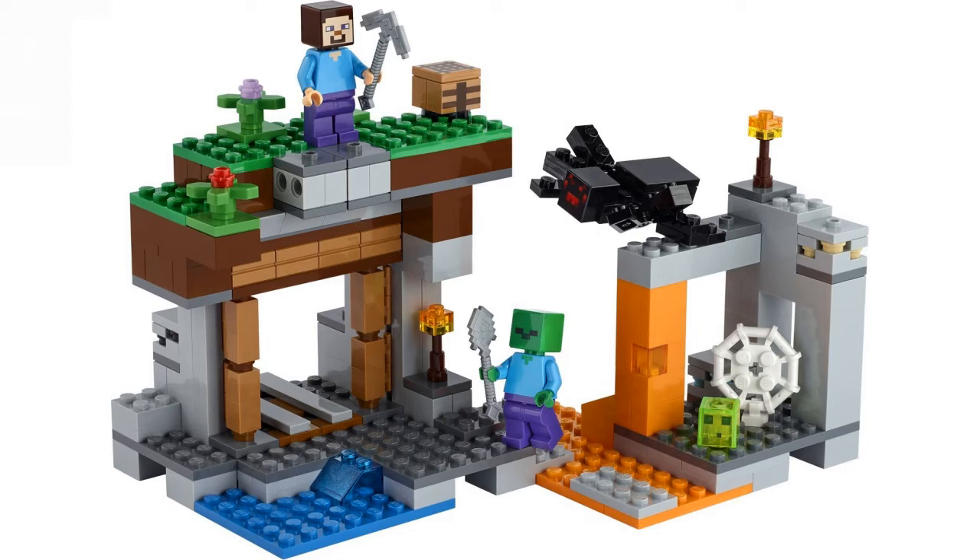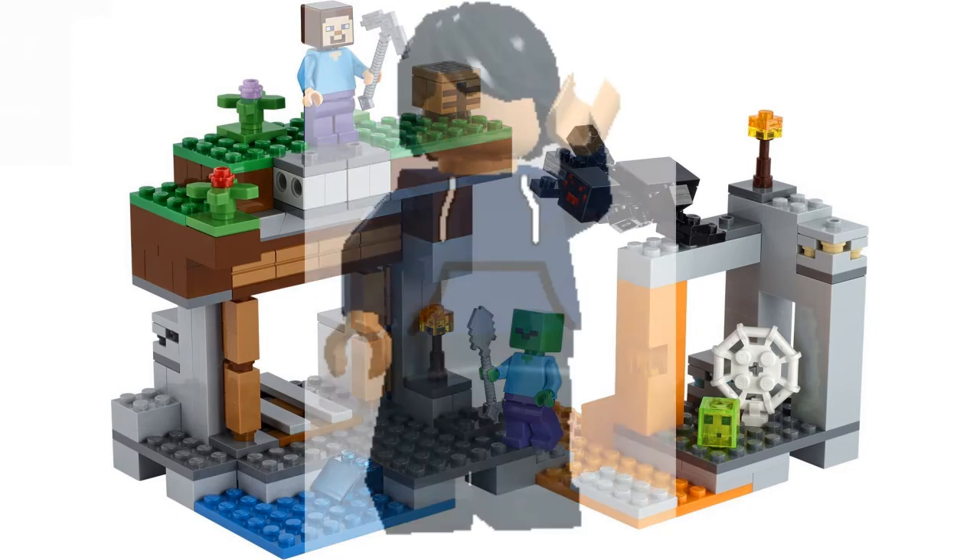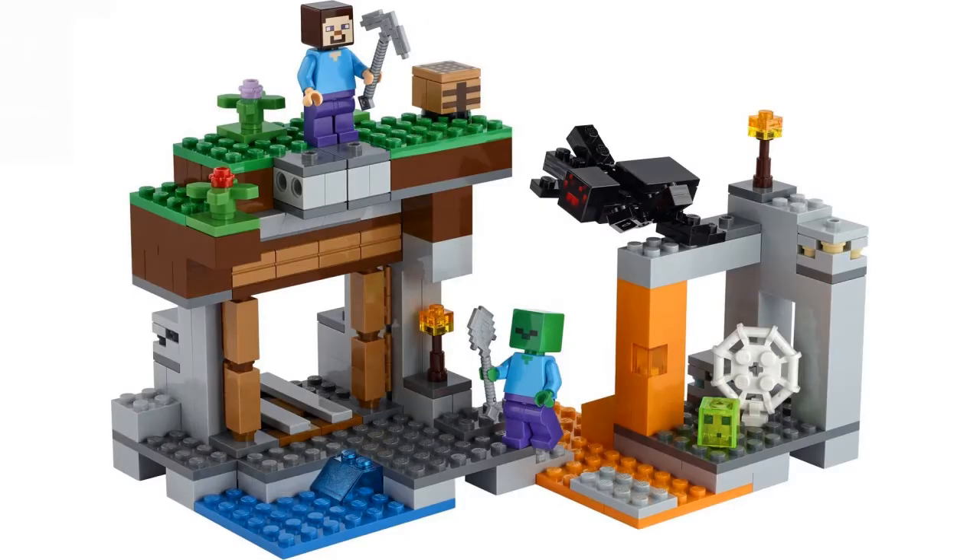I might pick the set up because I don't have any of those minifigures. You also get a little baby slime — I'm not sure if that was released before, but it's a neat inclusion. The set also has lava, water, and cobblestone pieces, which are probably great for building.